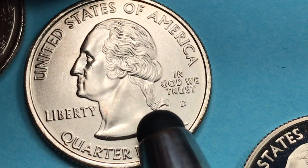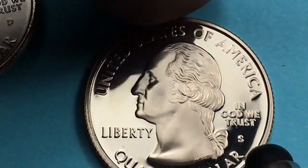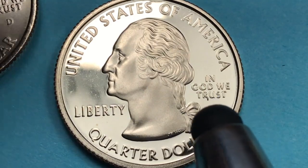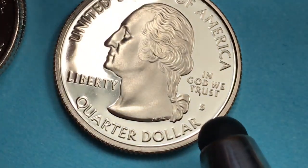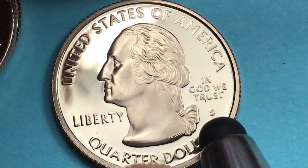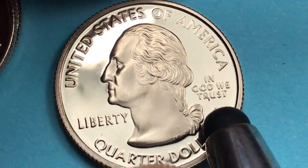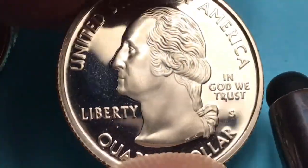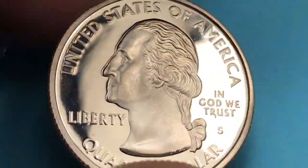There's also a satin finish coin from the Denver Mint, with 745,000 made as well. At the San Francisco Mint they made two varieties: 2.1 million of the clad coins — copper-nickel clad copper — and 1.2 million of the 90% silver coins. The silver coins in Proof 65 are worth about eight or nine dollars.